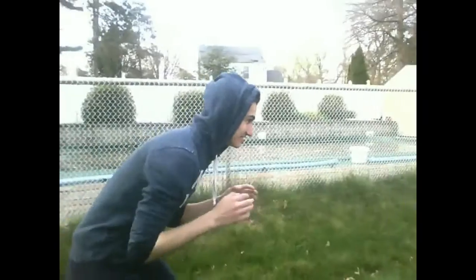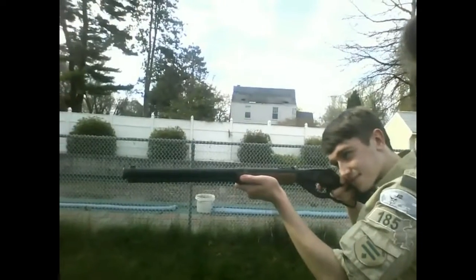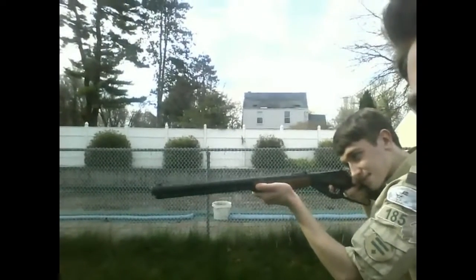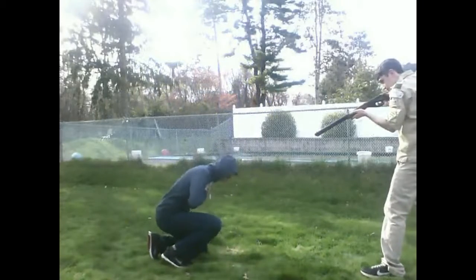Oh no! Here comes a confederate soldier! Let's see if the Union soldier can defend himself. He may have defended himself against that confederate, but here comes a sneaky confederate right behind him. The soldier has been wounded, but luckily he has his bandage that he left in his pocket to wrap himself up.